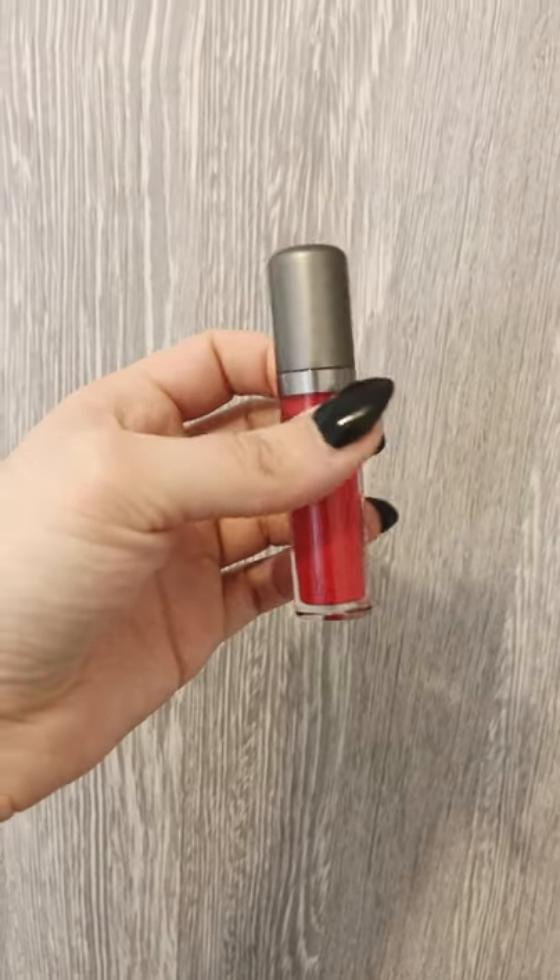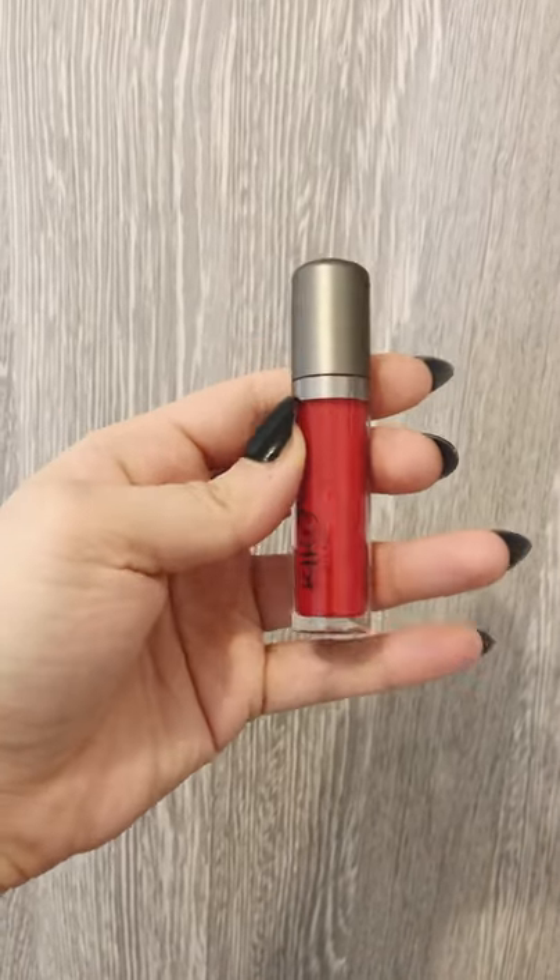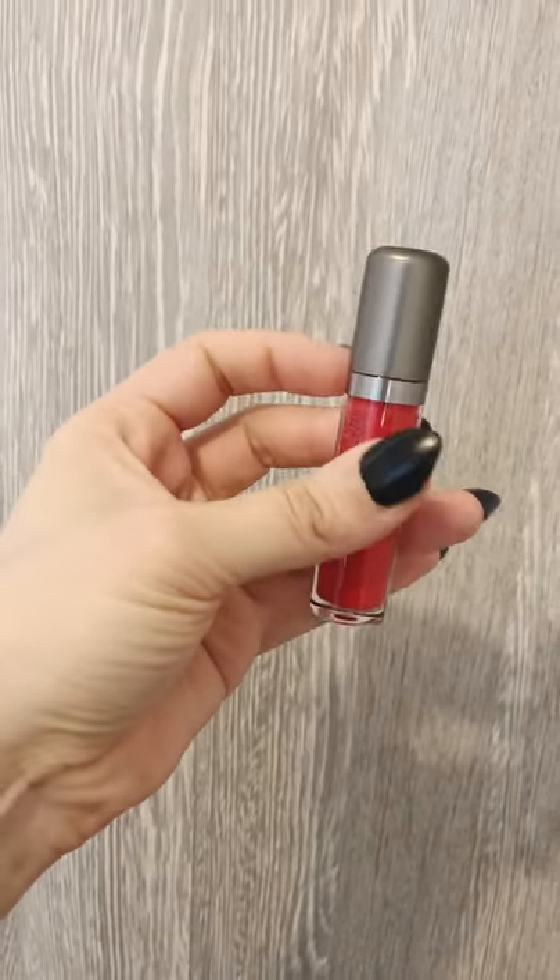It's a lasting matte lipstick from Kiko. Let's try. Here it is — I really like the fact that it's really matte. The pencil really helped me to draw the contour. It's really comfortable, I really like it.